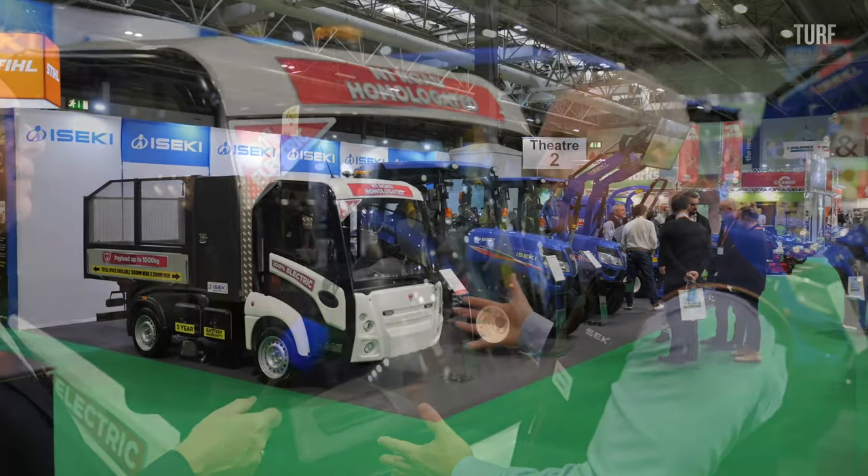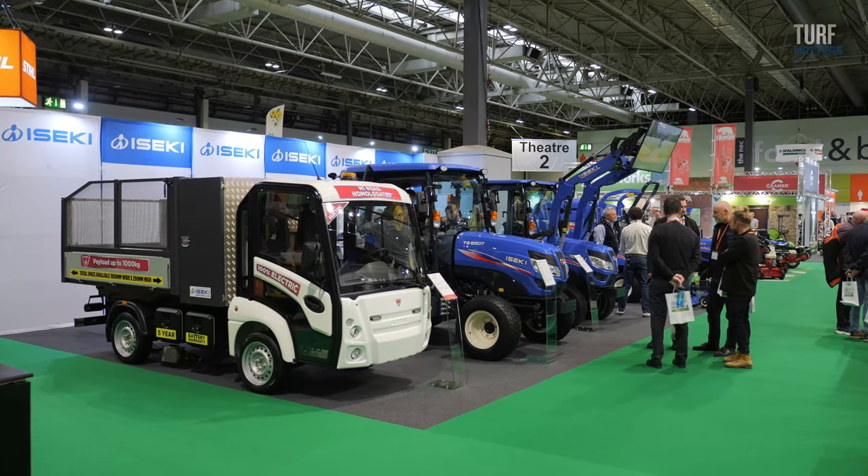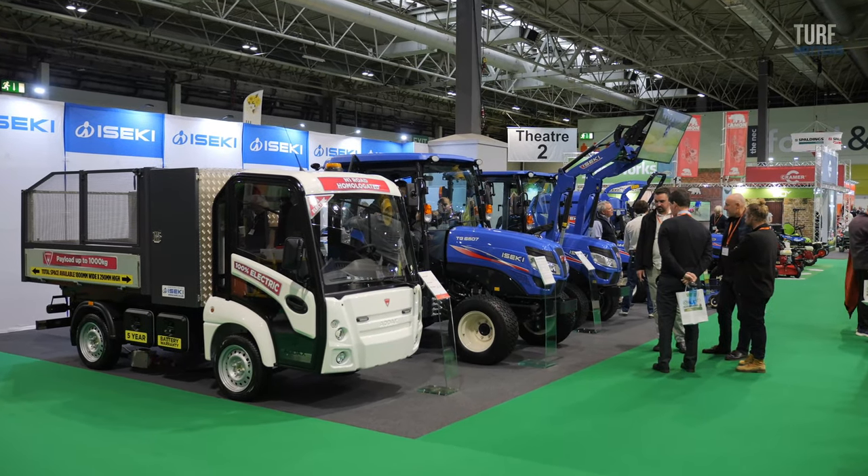What sort of impression has it made on potential customers while you've been here? Everybody's been really interested in it. There are other vehicles around, but this one seems to hit the size and space requirements for what they want. It's got a couple of other features that I think are good in terms of meeting customers' unmet needs. If you get machines that can do a number of different things, it's people looking at the bottom line and saving in other areas.